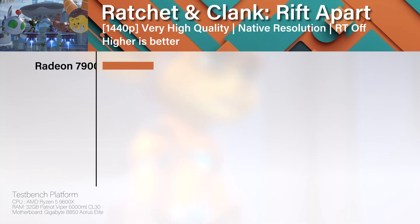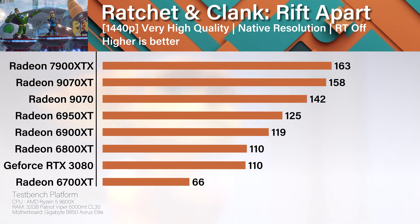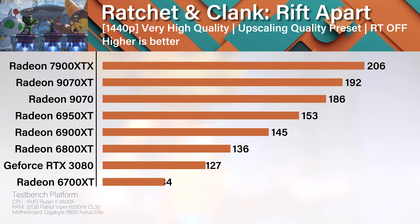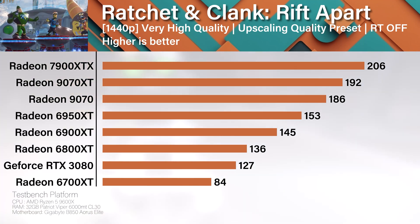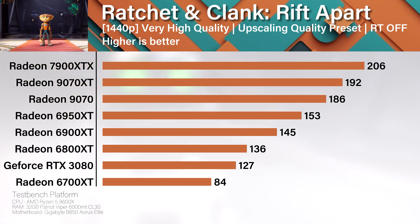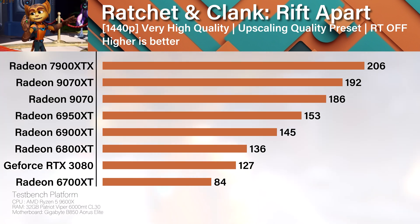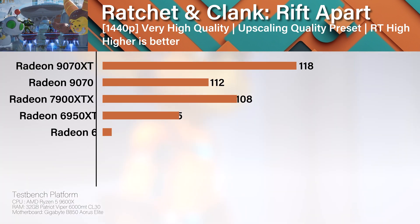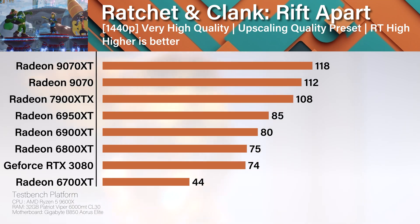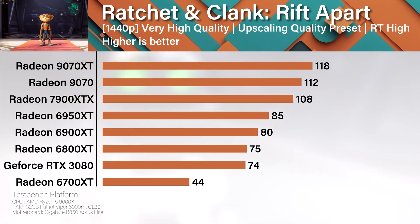Ratchet and Clank again sees the XTX pulling ahead, but only just. With upscaling enabled the gap increases considerably — and for good reason: this title supports FSR 4, which is noticeably cleaner than FSR 3 on older AMD cards. So what you lose in raw frame rates you gain in a cleaner final image. And once upscaling is on with RT set to high, the 9070 and 9070 XT actually pull past the XTX. That is damn impressive.